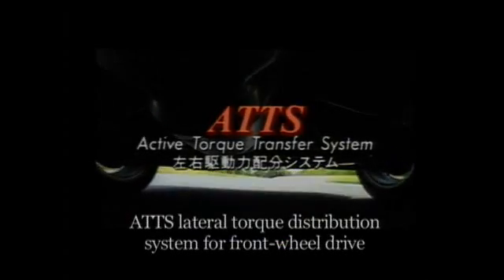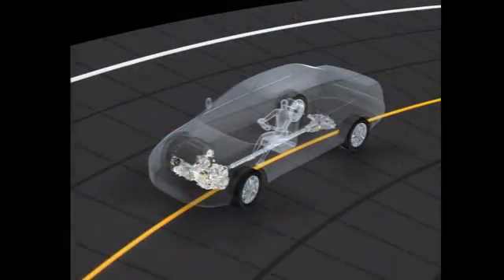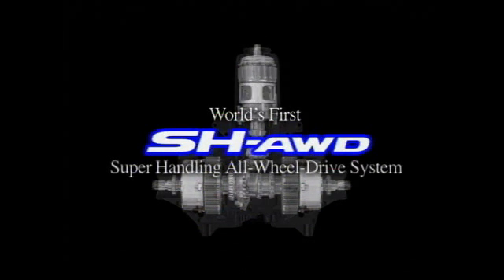In 1996, Honda introduced ATTS, which generates cornering force in front-wheel drive vehicles by varying the torque distribution between left and right. Now, Honda has applied the technology for generating cornering force with torque to all-wheel drive vehicles. Introducing the SH-AWD system — the world's first super handling all-wheel drive system — a major leap forward in vehicle maneuverability on all road surfaces.